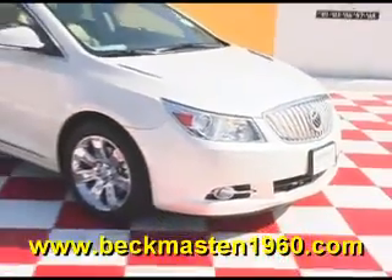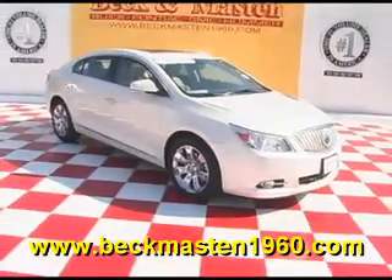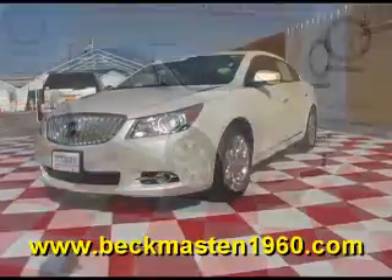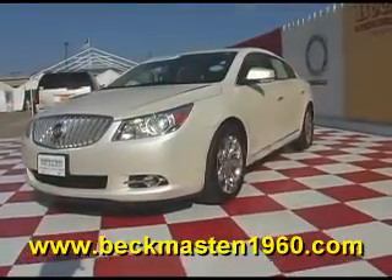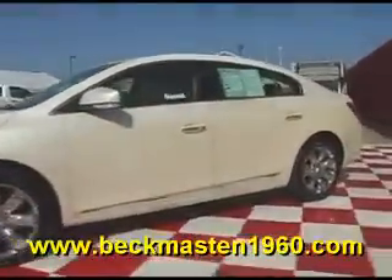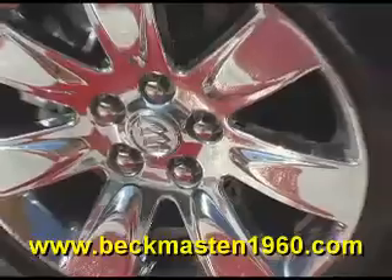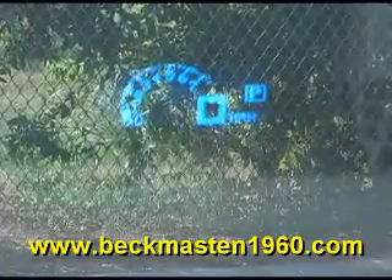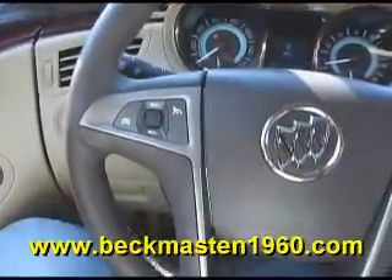Beckett Maston 1960 proudly presents this beautiful 2010 Buick LaCrosse. It is white diamond and it is like new. It features chrome wheels, chrome door handles, windshield display, and steering wheel controls.